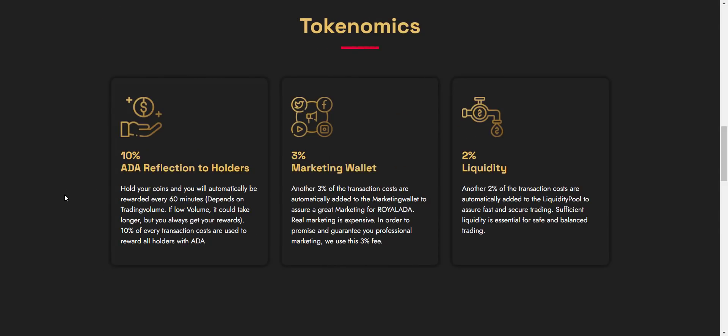On each and every transaction there is a total tax of 15 percent: 2 percent is added to the liquidity pool, 3 percent goes to the marketing wallet, and the remaining 10 percent goes to holders — they automatically receive a 10% tax airdrop in ADA. You don't have to do anything — just buy the token, hold, and watch your ADA balance increase. The more tokens you hold, the more distribution you receive.